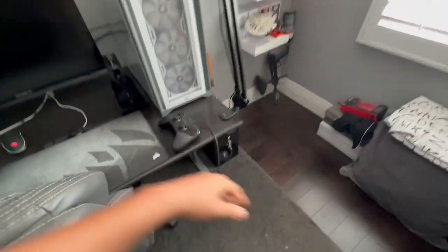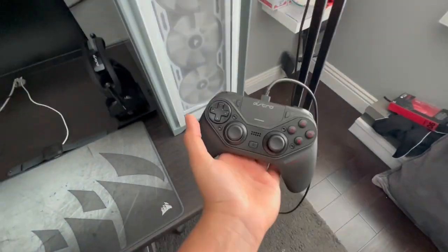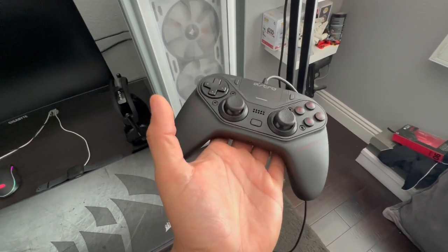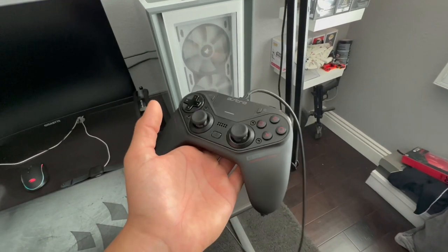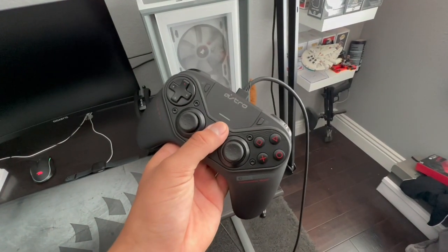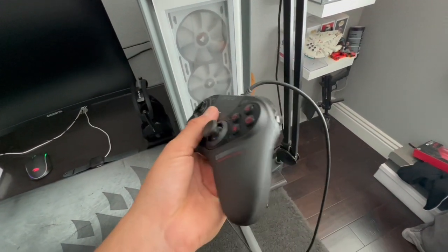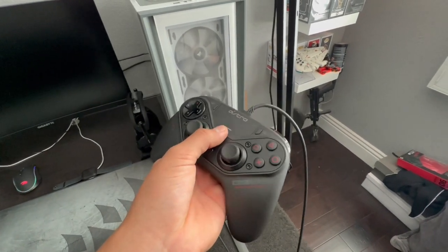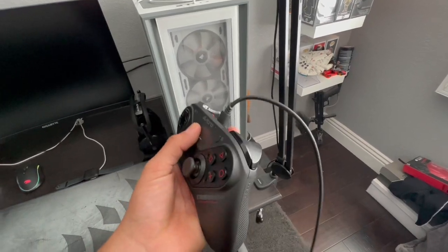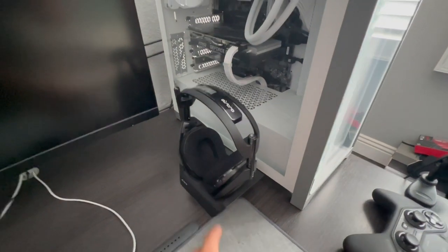Now we have the Astro C40 controller. These are discontinued, but you can definitely buy them pre-owned on Astro.com — and no, I'm not being paid to say this. I think it's around $180 for pre-owned. I bought this one from OfferUp and paid about $40–$60.